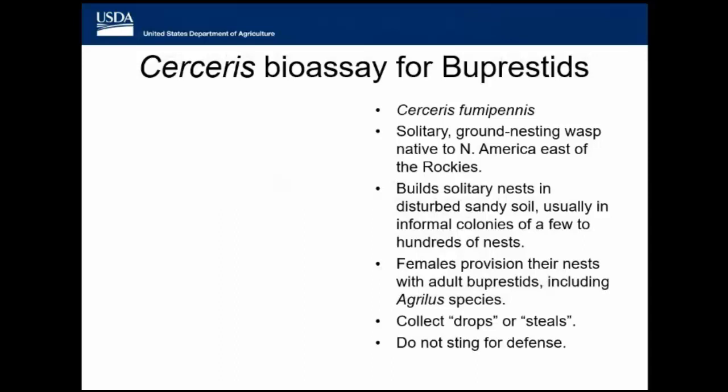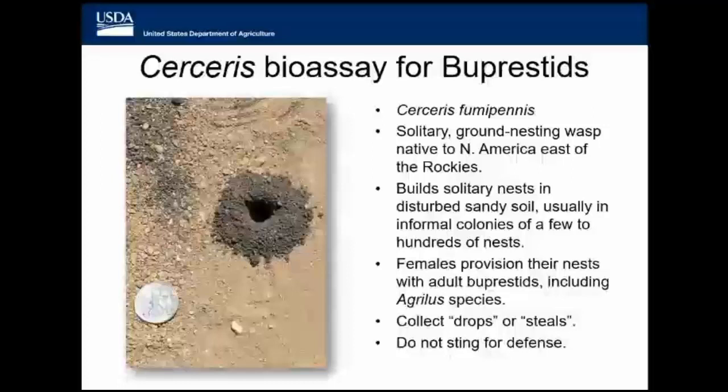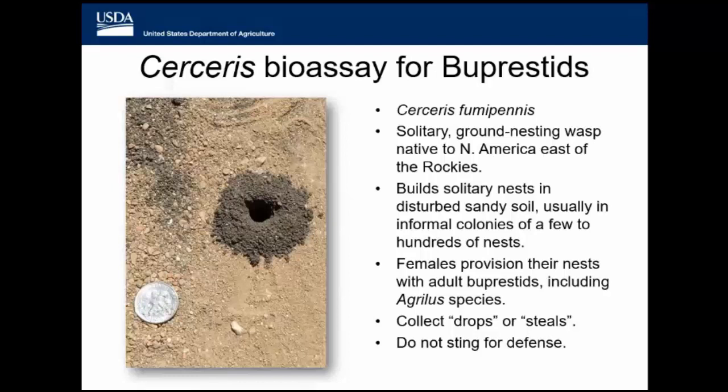What happens is these insects as larvae are inside these wood products, thus they escape detection. And if the wood products are not properly treated before they are used in shipping, you end up having them move into the U.S. and maybe establishing new invasive populations. So we have this neat biological mechanism for survey — it's called Cercerus, Cercerus fumoconus. It's a native wasp, about medium-sized. They're a ground-nesting wasp that's native and they do not nest in a typical wasp nest. Instead they build solitary nests in disturbed sandy soil — it looks like a little volcano.